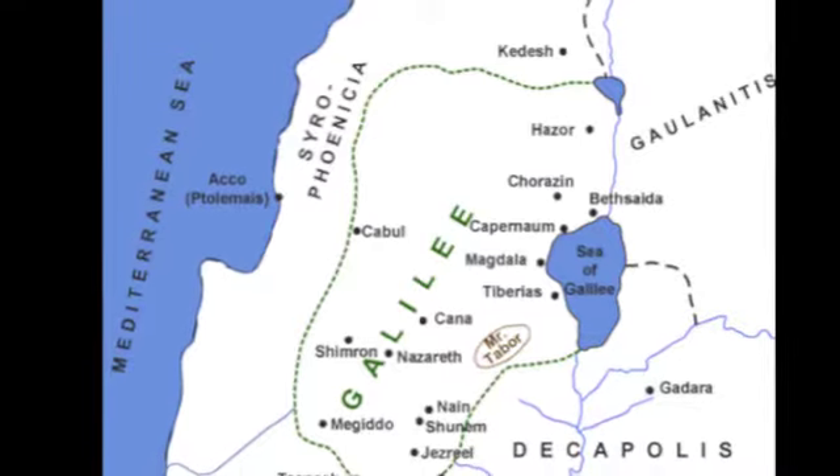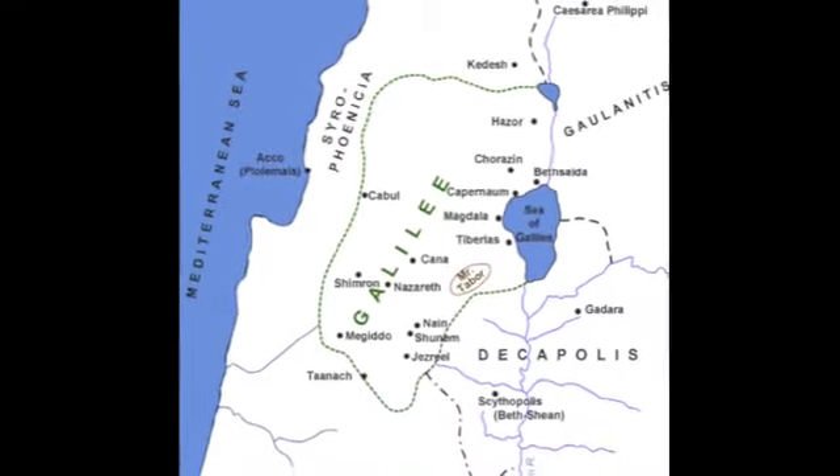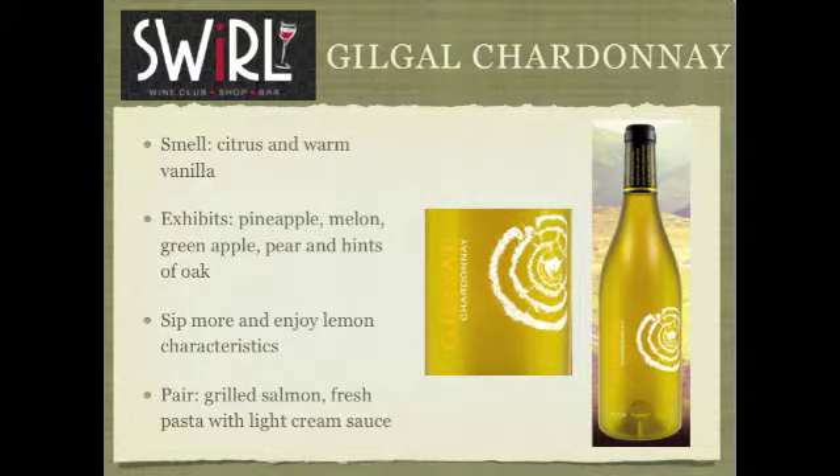The first wine we have is a Chardonnay, and it's from the producer Gilgal. These guys are way up in the mountains of Galilee in northern Israel, and that's where probably the best wine in Israel is being made right now. You get a little bit of oak, but it's more along these tropical fruits — the melon, the pineapple, a little bit of green apple. Almost has a lemon characteristic.